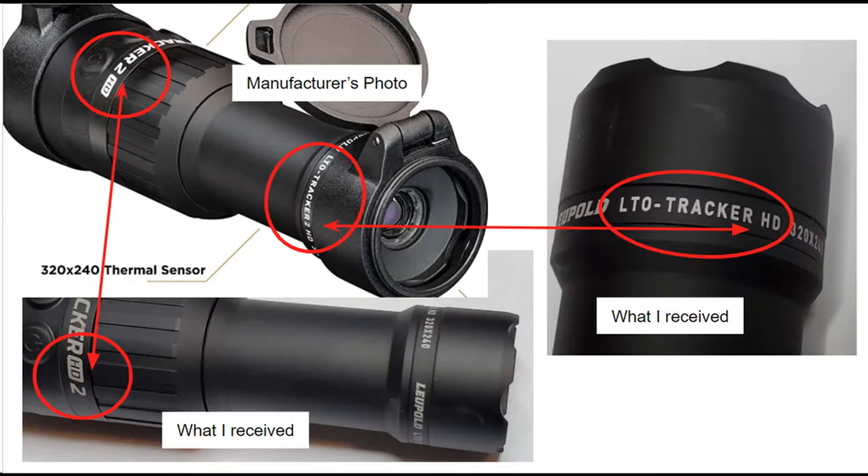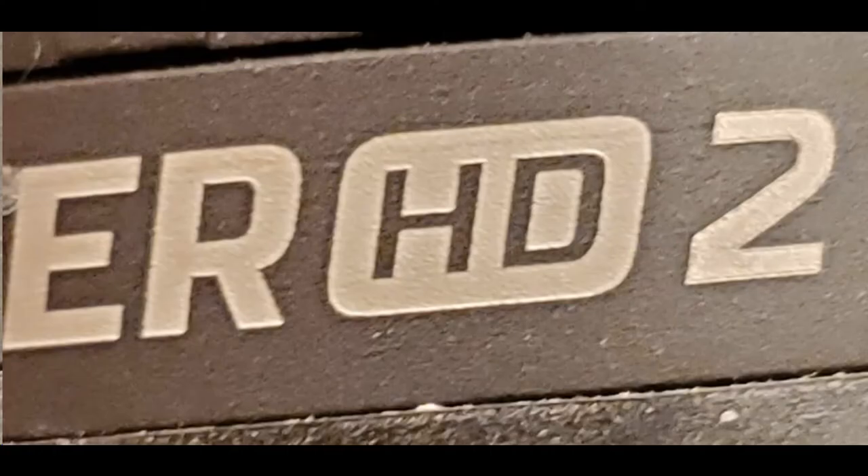Let me go to some still photos to show you exactly what I'm talking about. On the upper left you'll see the promo photo from Leupold — screen-grabbed off the Amazon listing — and you can see 'Tracker 2 HD' on the front end and 'Tracker 2 HD' on the eyepiece. Mine says 'Tracker HD 2' on the front end and 'Tracker HD' with no 2 anywhere on the eyepiece. Those are obviously incorrectly marked relative to what the product is supposed to be.